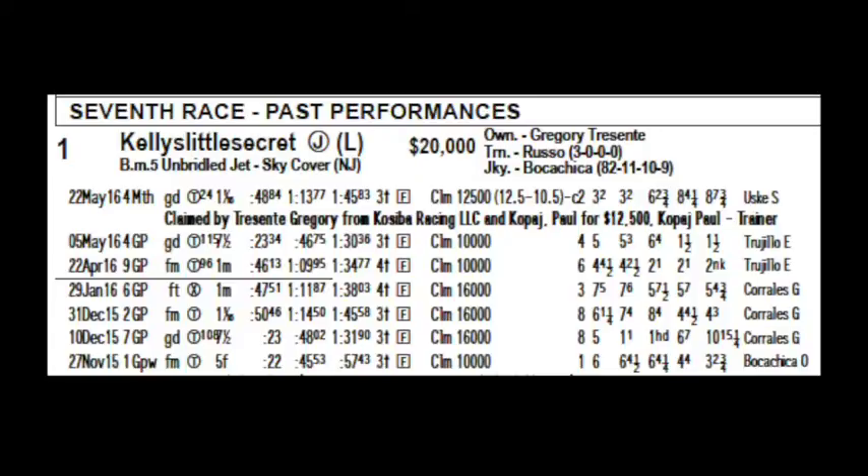Each track has their own abbreviation. GD, next to the T in the circle, means the course was listed as good, meaning there was a little give in the course. If you go to the third line, you'll see FM, meaning the turf course was firm and had less give.